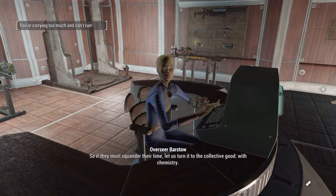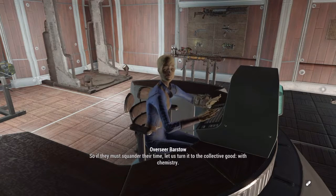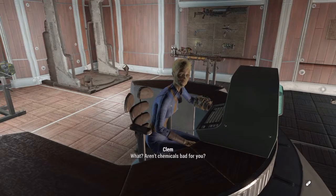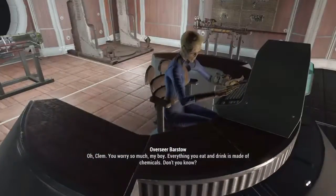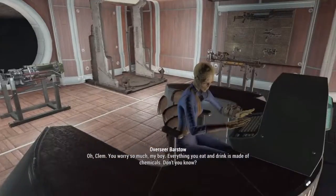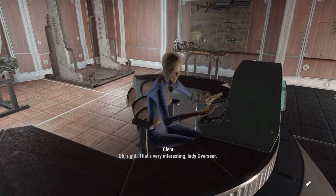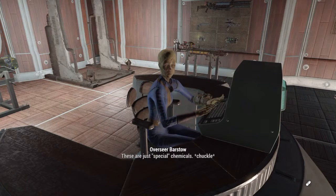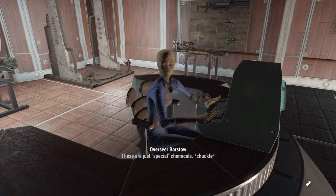'What? So if they must squander their time, let us turn it into the collective good — with chemistry!' What, aren't chemicals bad for you? 'Oh, you worry so much, my boy. Everything you eat and drink is made of chemicals, don't you know?' What the hell — she looks like an alien, doesn't she? 'These are just special chemicals.'